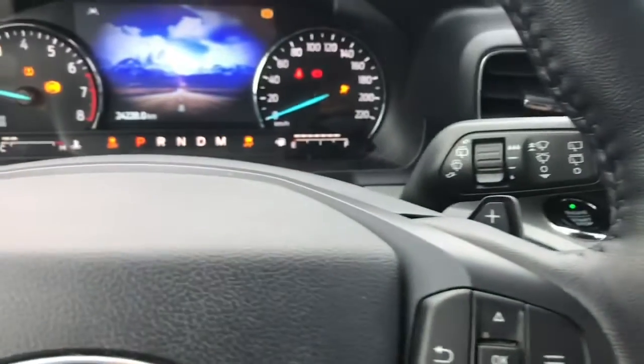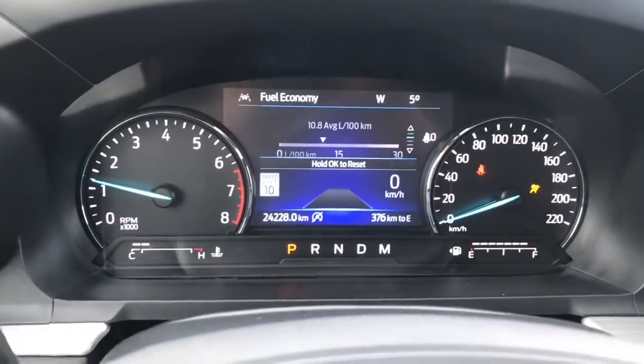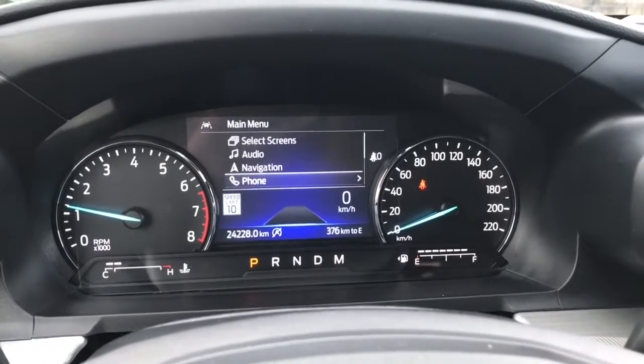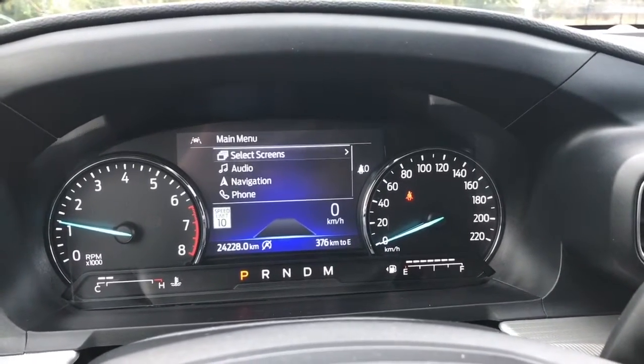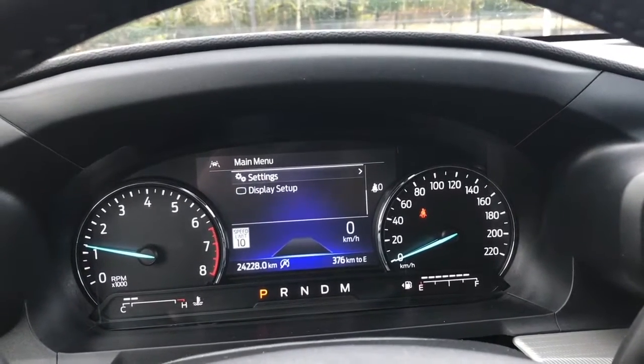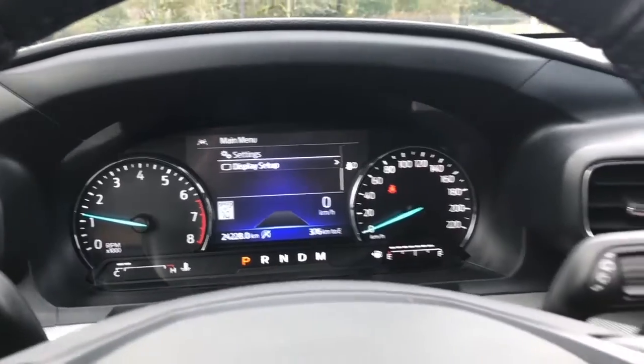We can push the engine start/stop button with our foot on the brake and the key in our pocket. On the dash, any important messages will appear and you have the menu that you can toggle through — select screens, audio, navigation, phone, settings, and display setup — and these all have sub-menus.